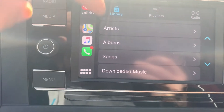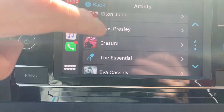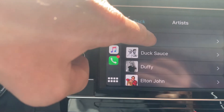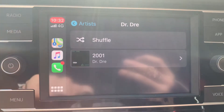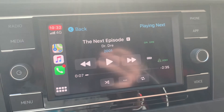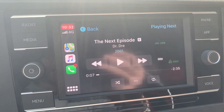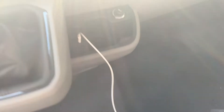Let me show you what music I've got on here — artists. Loads of stuff including Dr. Dre — who'd have thought, a 45-year-old Englishman with Dr. Dre on his music! If you play the music it stops the filming, so there you go.